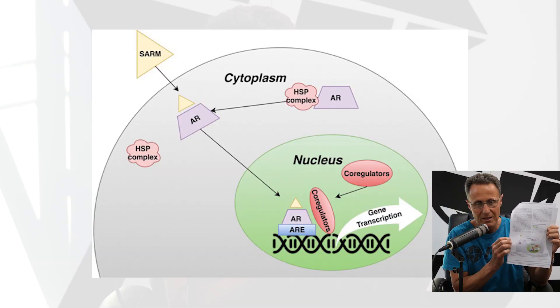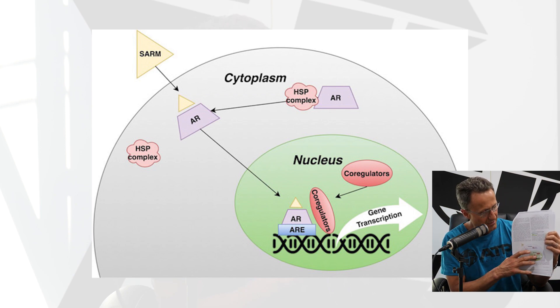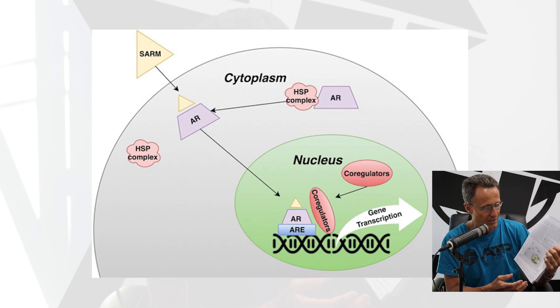Today we're talking about SARMs. SARMs activate and modify the androgen receptors, but they're not testosterone. These are specialized chemicals that have been researched to activate these receptors and work the same way as testosterone — the receptor then activates genes inside the cell to produce an androgenic response. I have a diagram here showing the SARM activating the androgenic receptor, the receptor and SARM going to the nucleus just like testosterone would, and then having this powerful action. That's how SARMs work.